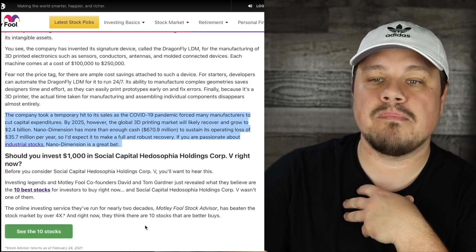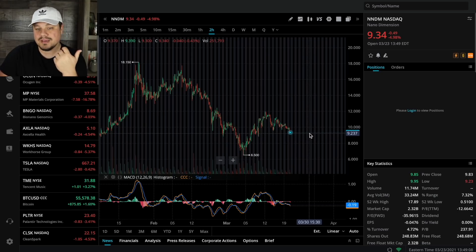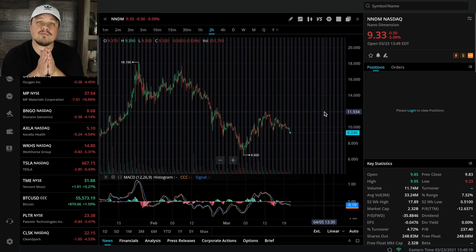Nano Dimension is a great bet for those passionate about industrial stocks. Let's swing over to the chart for Nano Dimension, ticker symbol NNDM. We're under $10 per share at $9.35. Depending on where the market goes, this is a decent support level and it could bounce from here. If it drops another $0.10 or so, that would be a really good support level, and I could see it returning to back above $10, $11, $12 relatively quickly. We know how fast this stock can move.